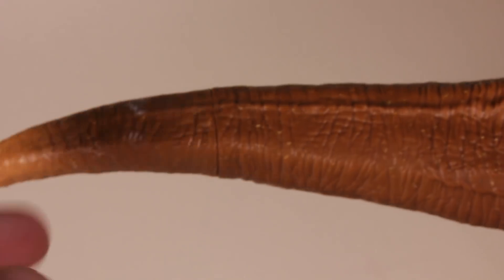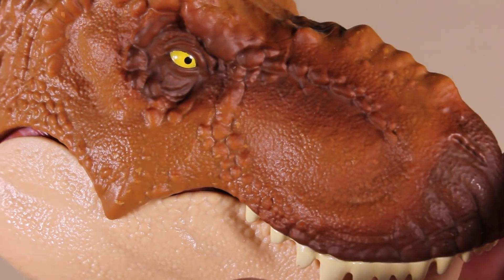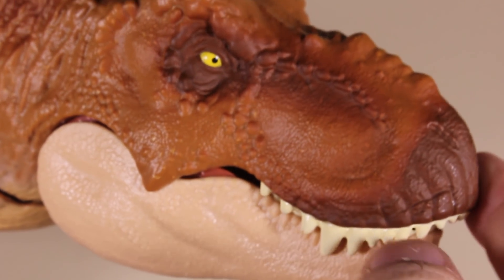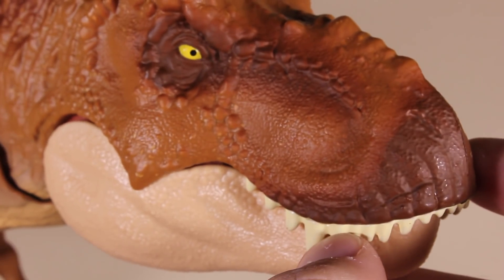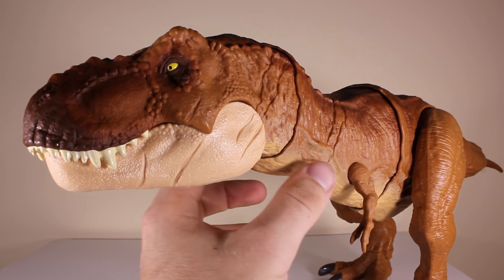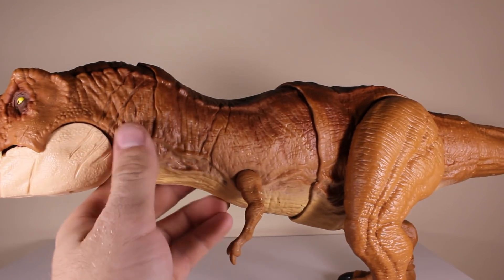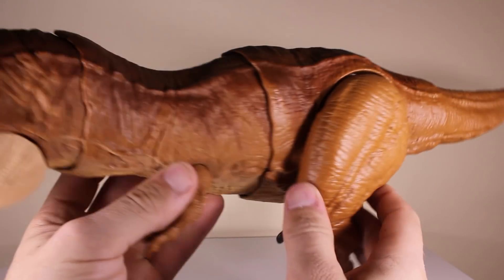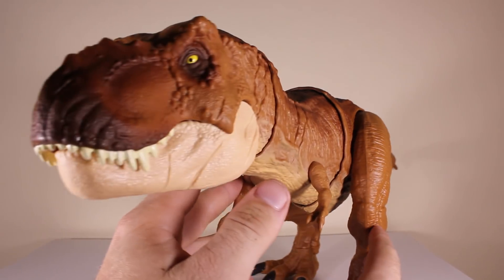Coming over here is the tail end — this is the tail that you use to activate the action feature, which we'll be looking at later. It's a basic paint scheme but works quite nicely. As I was saying, with all the Mattel Fallen Kingdom toys the sculpt is what makes the toy great, and there's no mistaking that this is a beautiful Jurassic Park T-Rex. She's got quite a lot of scars on this side, all over her face and body.